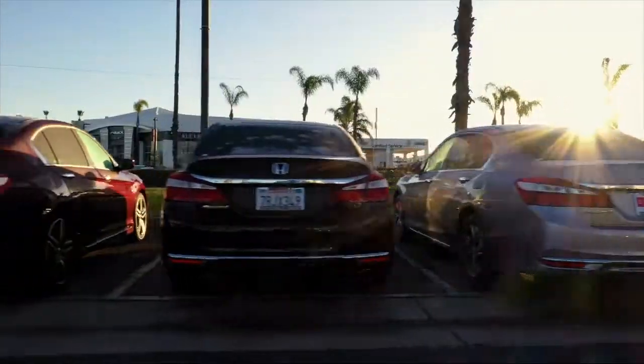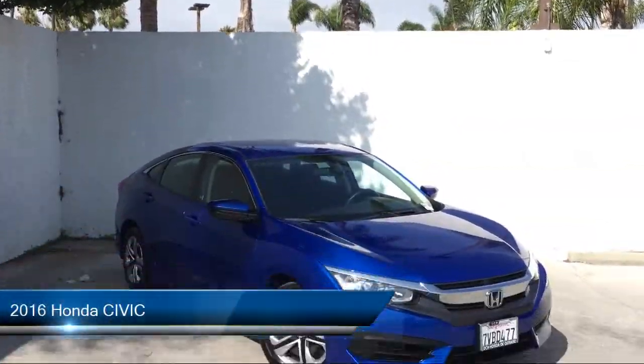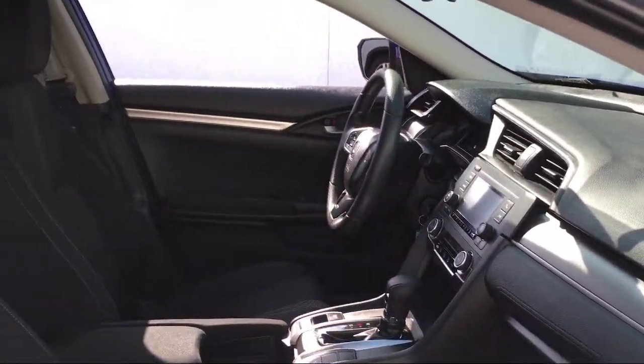Welcome to Honda of Oxnard, your premier destination for purchasing a vehicle. Here's a look at another one of our great vehicles in our inventory. It comes equipped with many standard and optional features and has less than 15,000 miles on the odometer.